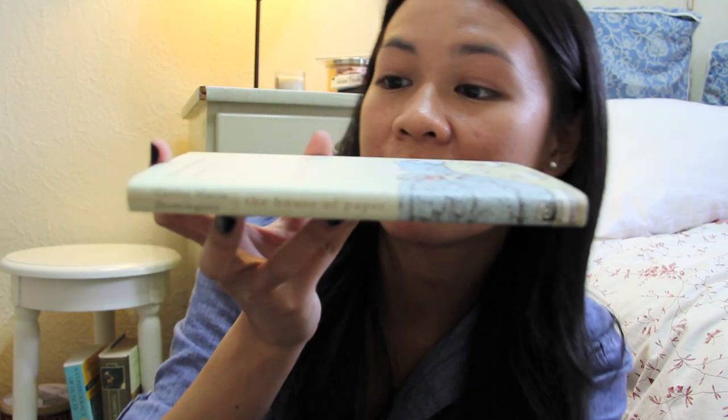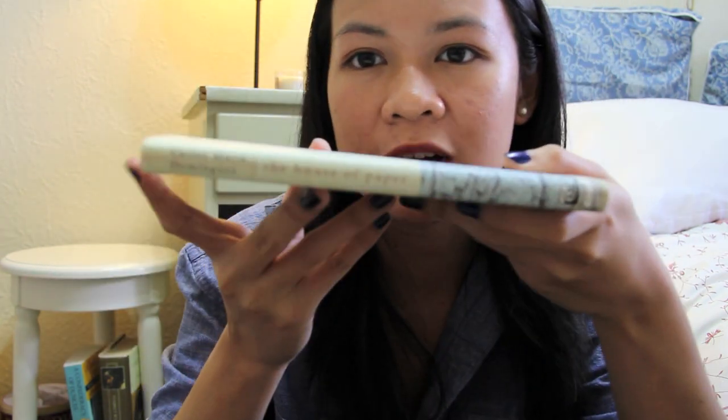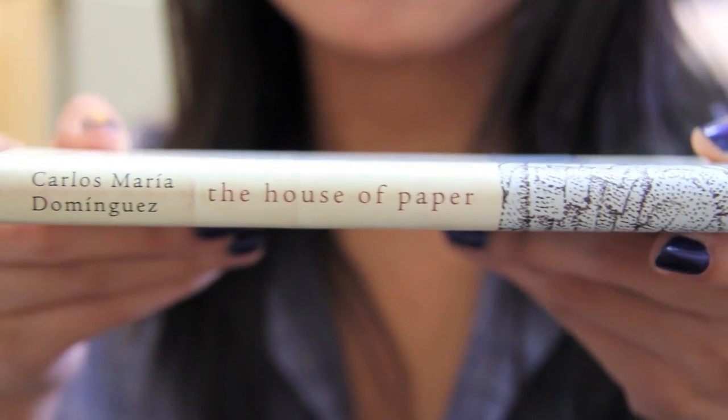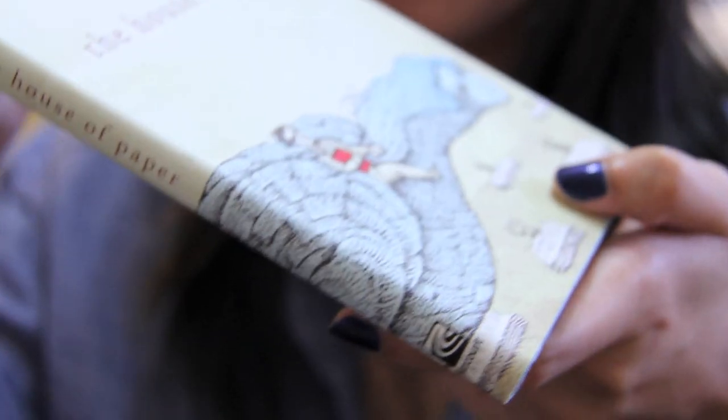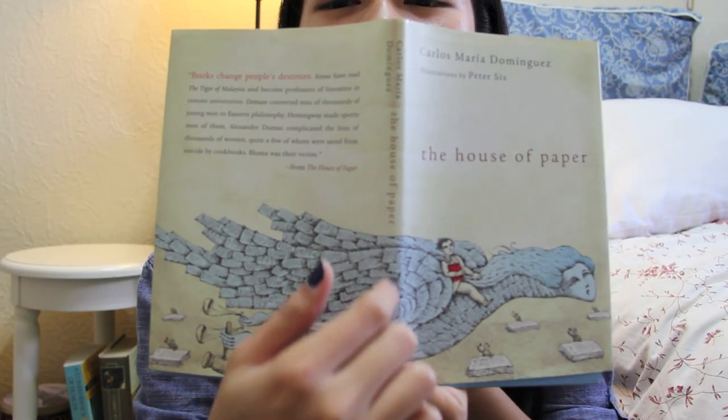The House of Paper by Carlos Dominguez. It's a simple cover. It's a very thin, very short, really good book. It's a wrap-around image so I really like this whole thing.